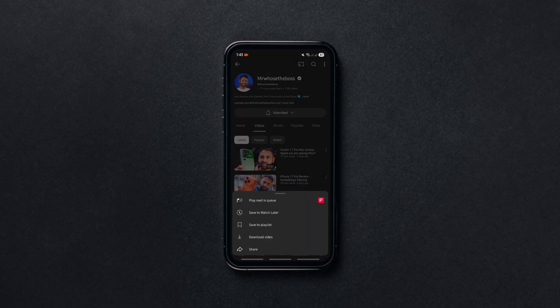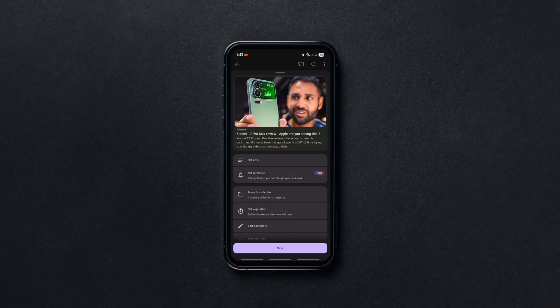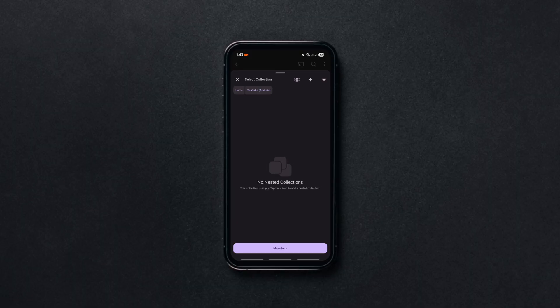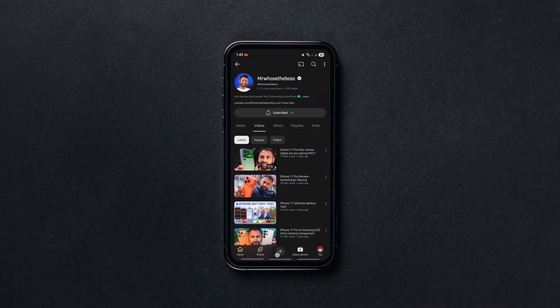It supports backups both locally and through Google Drive so your bookmarks are safe and portable. With a clean Material You interface, it looks and feels native and smooth. So try it and upgrade to unlock premium features if you like it.